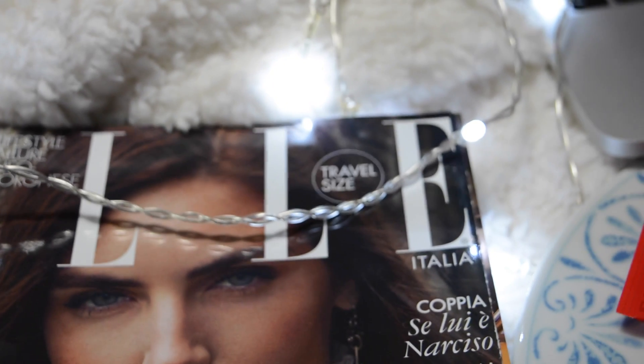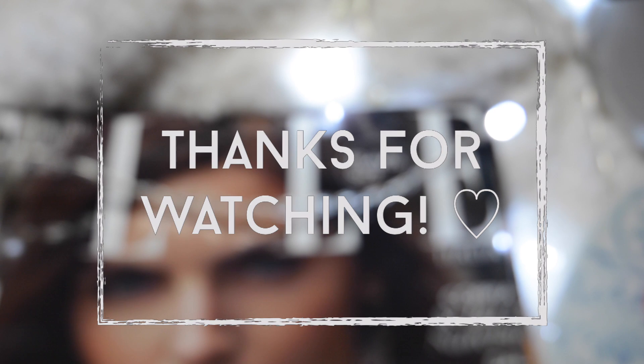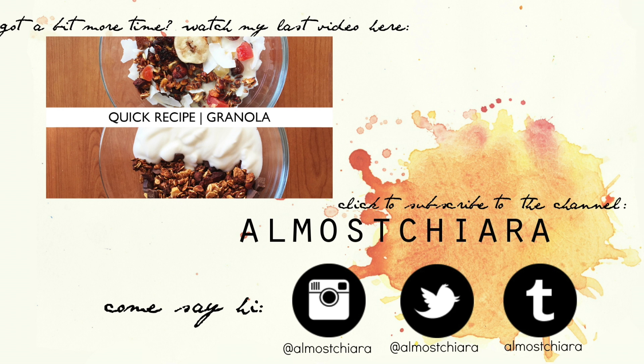Hope you liked this video and if you did please give me a thumbs up. Thank you for watching and I hope to see you soon.